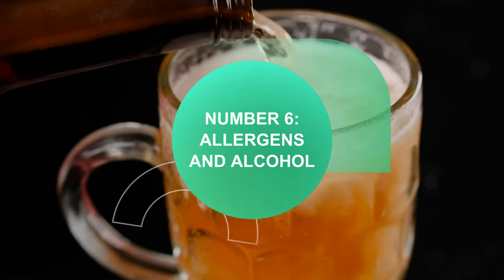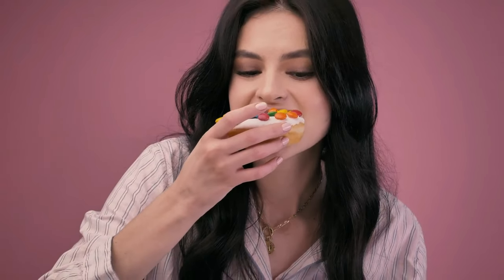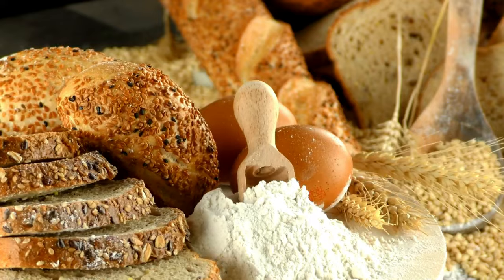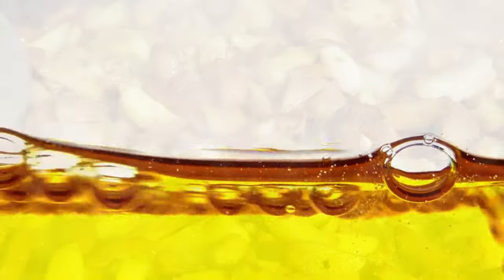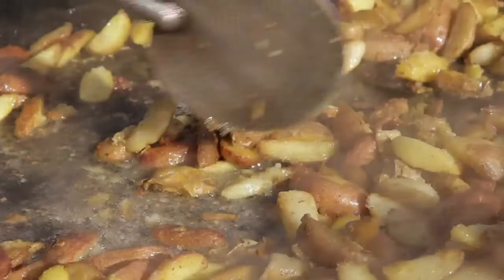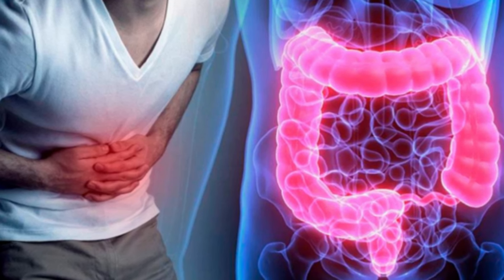Number 6: allergens and alcohol. Avoid refined processed foods and alcohol — white breads, pasta, products with added sugar, dyes, refined vegetable oil, factory farmed meats, and trans fats in fried foods. In short, all of these can bring out food allergies and increase inflammation in the gut, and make it more sensitive to infections.